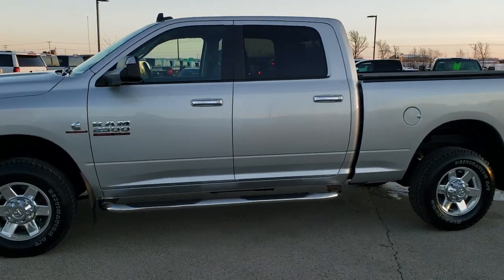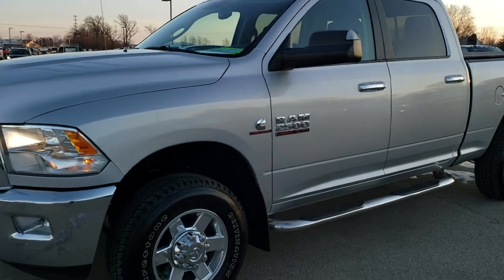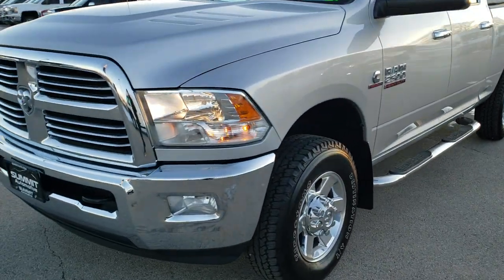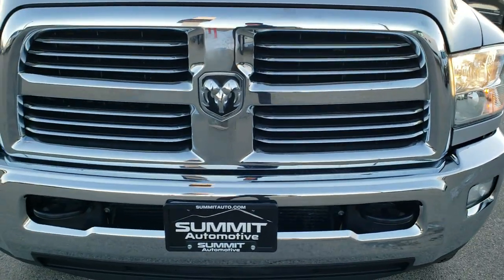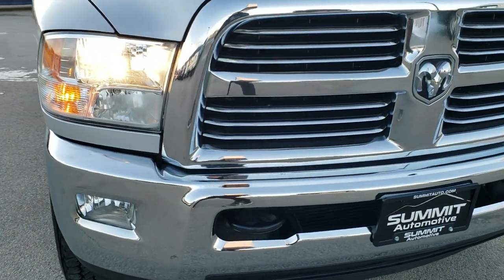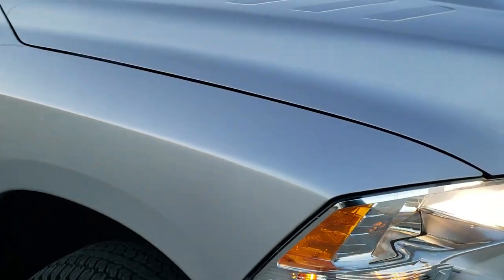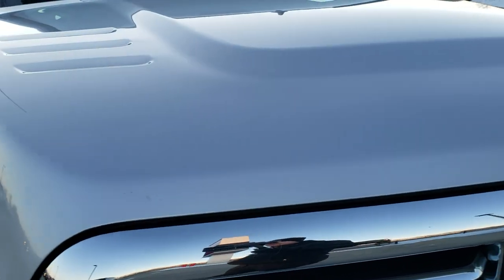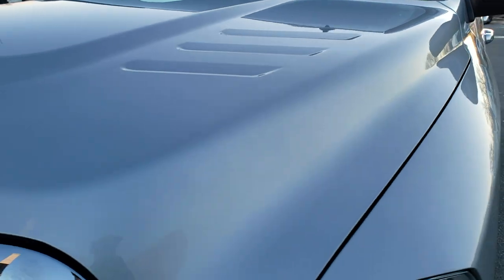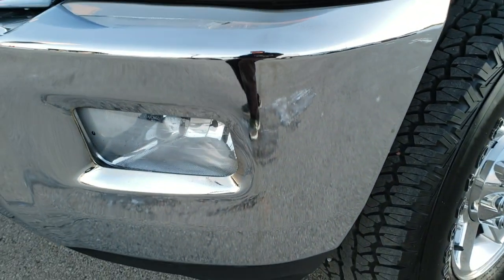This is stock number 10450. We are here at Summit Automotive in Fond du Lac, Wisconsin, your new and used Ram and heavy duty truck headquarters. Today we are checking out this super clean 2013 Ram 2500 Crew Cab short box Bighorn. This truck has the 6.7 liter Cummins diesel and has been fully safetyed and inspected by our service shop. It has a fresh oil and filter change, all the fluids have been checked and topped off, and this truck is 100% ready to go.